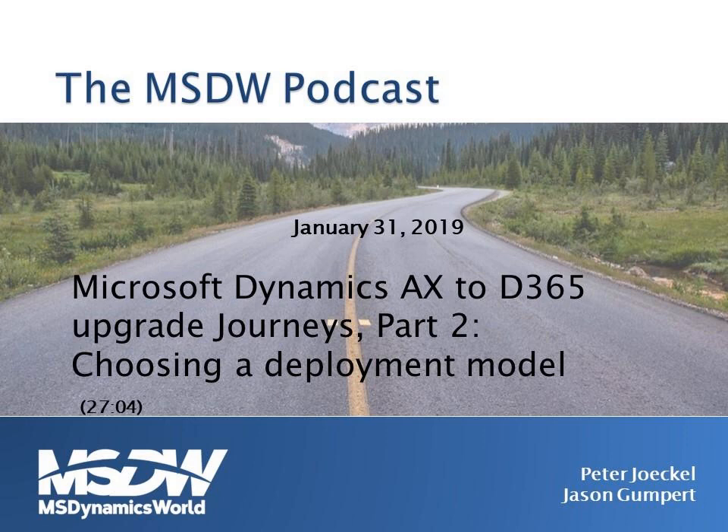Welcome to the MSDW podcast. I'm Jason Gumpert, editor at msdynamicsworld.com. We continue our Dynamics AX to Dynamics 365 Upgrade Journeys podcast series with episode two. I'm joined once again by Peter Jekyll of Turn On Dynamics. Welcome back to episode two. Thanks for having me back a second time, even though the cease and desist letters got sent out. They get lost in the bureaucracy.